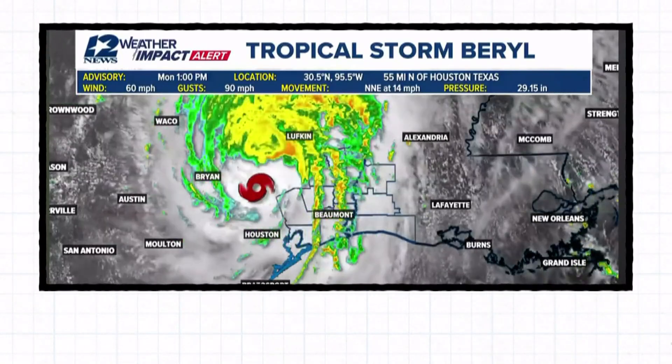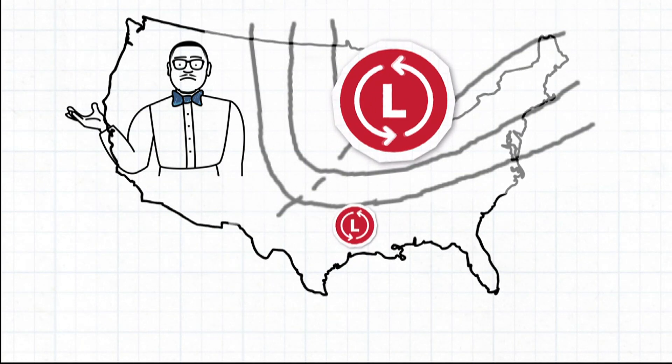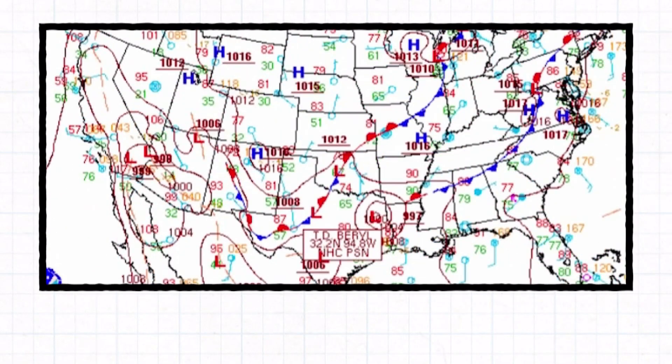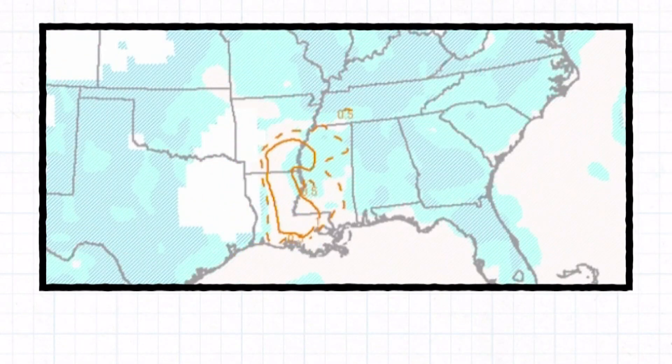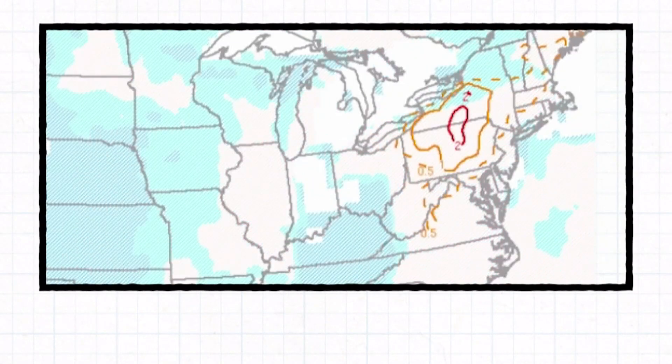In Burrell's case, an unusual dip in the jet stream for this time of the year steered Burrell north through Texas, enhancing vertical wind shear by creating a larger difference between surface wind speeds and wind speeds thousands of feet overhead. A more favorable environment for tornadoes set up as a result, impacting areas from southeastern Texas all the way to the northeastern parts of the country.